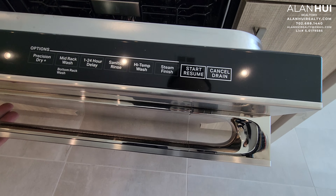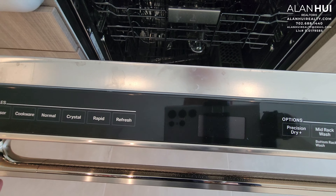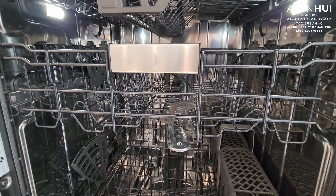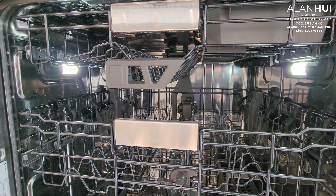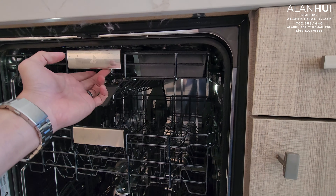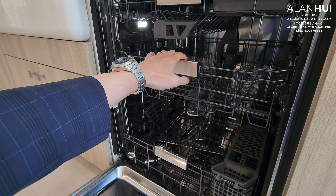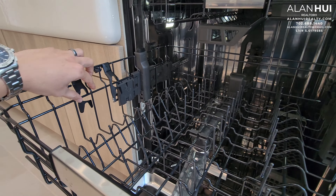Here's the Jenn-Air dishwasher, which includes a rack for utensils and a second rack with wine stem holders.